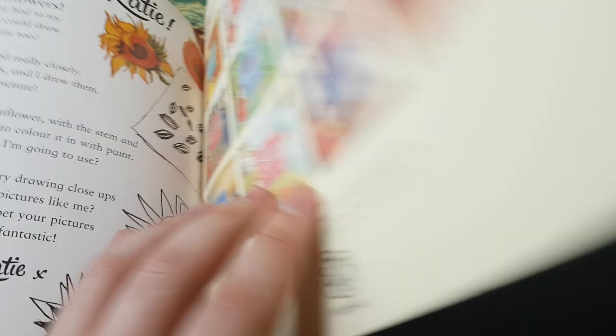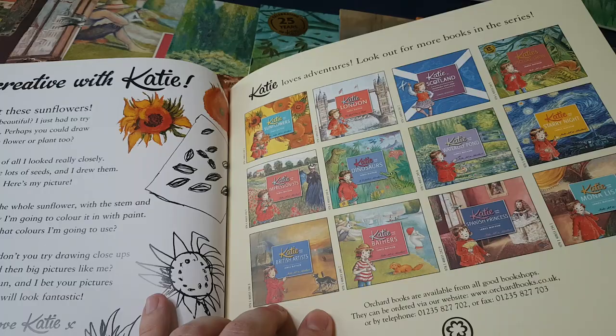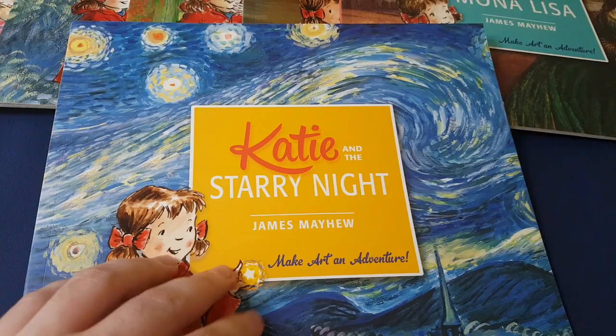There's always a 'get creative with Katie' page at the very end. So that was Katie and the Sunflowers. Continuing with the Van Gogh theme, there's Katie and the Starry Night. In the previous one there was not exclusively Van Gogh — there's some Gauguin there as well.